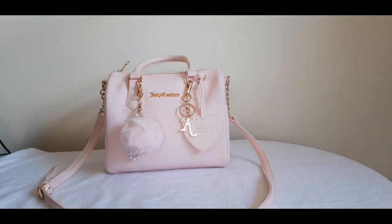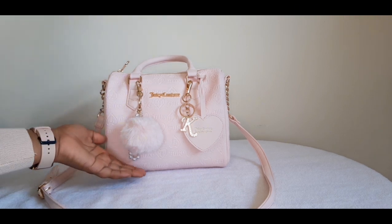Hi guys, welcome back to my channel. My name is Kenisha. In today's video we are doing something a little bit different — we are doing what's in my bag. First we're gonna start off with these cute accessories.